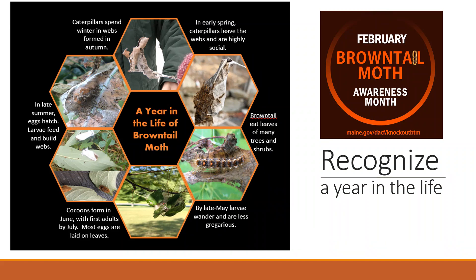Typically sometime in late September, the web is pretty complete, and the caterpillars all crawl inside to overwinter in that palm-sized winter web. They then emerge again in mid-April, completing the cycle.